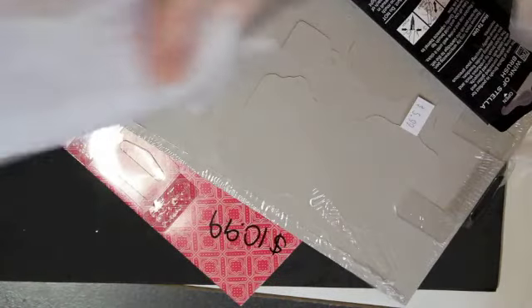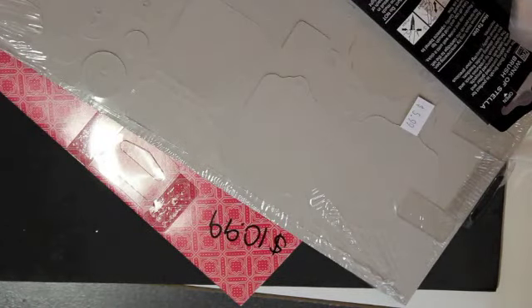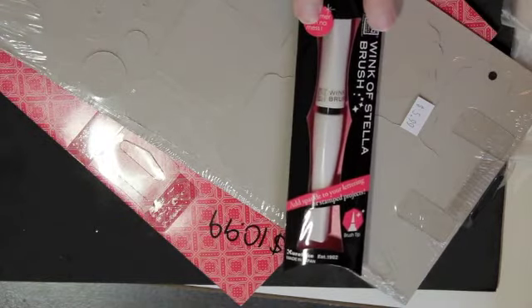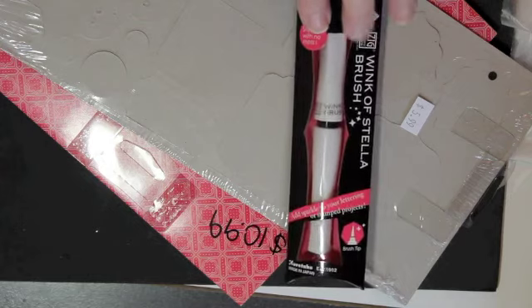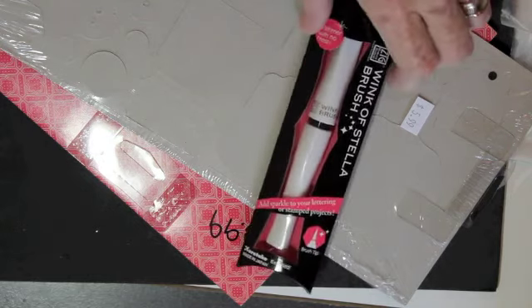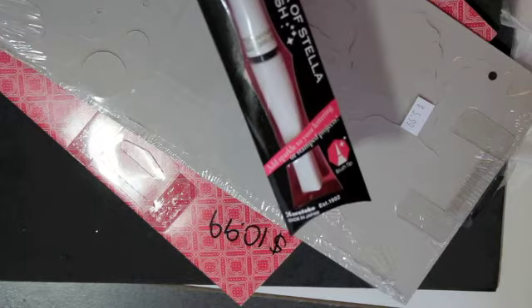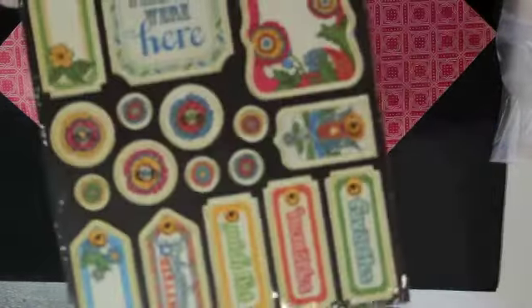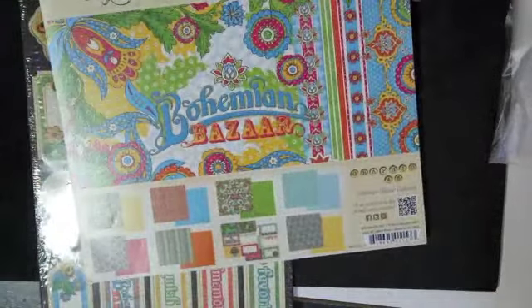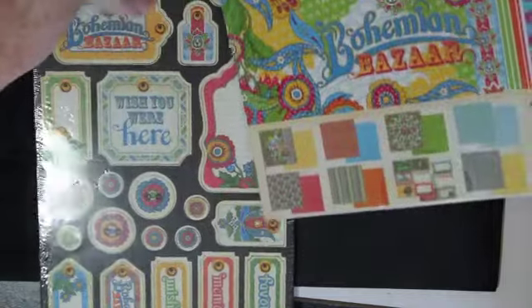The line at her booth was so long it made shopping there nearly impossible. The only item I told myself I was specifically going to buy was this Wink of Stella brush glitter pen that we've seen so much of lately. And this was the only paper I ended up getting — the Graphic 45 Bohemian Bazaar.